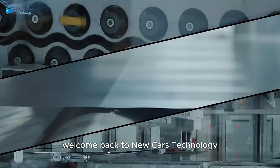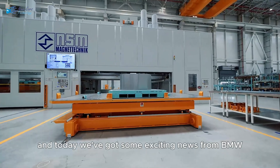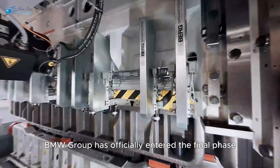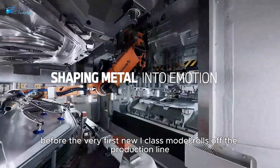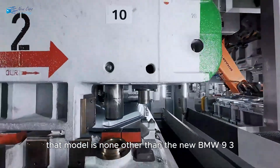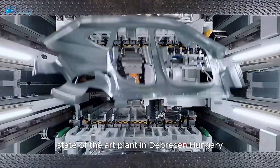Welcome back to New Cars Technology, your go-to spot for the latest car news and deep dives into the automotive world. Today we have some exciting news from BMW that marks the beginning of a brand new era in car manufacturing. BMW Group has officially entered the final phase before the very first Neue Klasse model rolls off the production line — that model is none other than the new BMW 9.3 — and series production is set to begin at the end of October at BMW's brand-new state-of-the-art plant in Debrecen, Hungary.